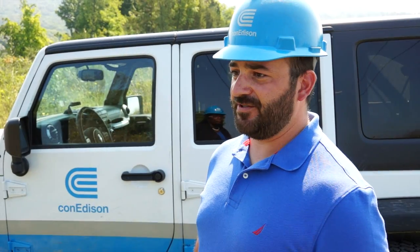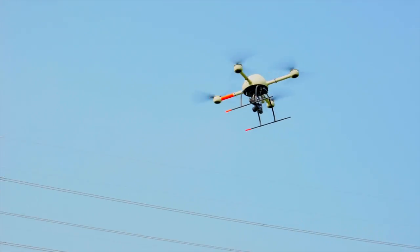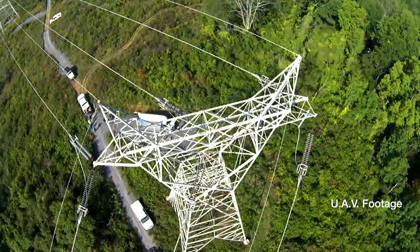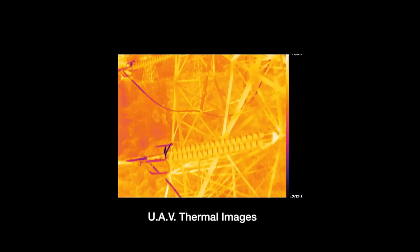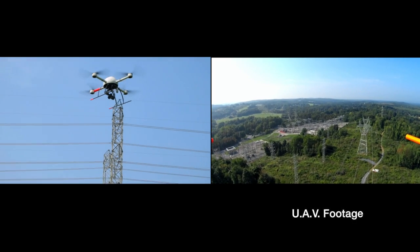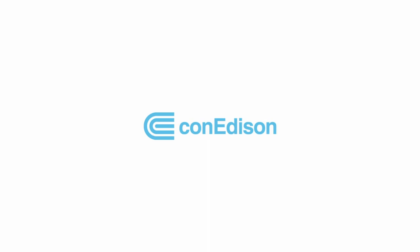We are one of the first utilities to be utilizing this technology. What we're having our linemen do is work closely with the pilot, instructing him on what exactly we want to see in the video and what he should take pictures of. That information is then downloaded from the drone and viewed on a high-definition screen, which gives us a very up-close and personal view of the hardware that we're inspecting.